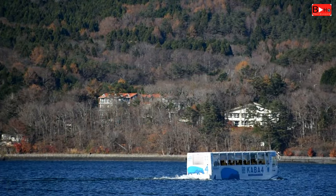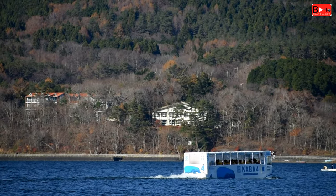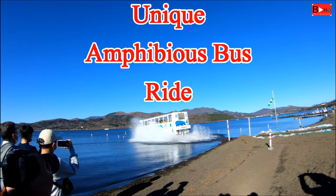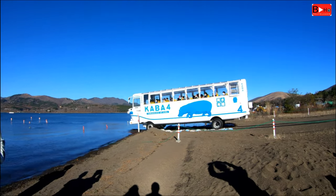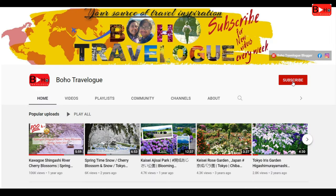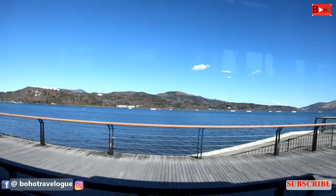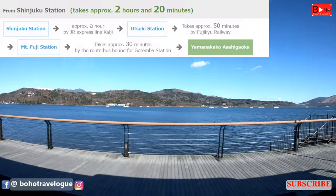What if I tell you that it's not just a ship? Yes, it's a bus too — the Kaba Bus, basically an amphibious bus. Japan's tourism is quite unique in some respects, and this is one of them. If you ever plan to visit Lake Yamanaka and Mount Fuji, I would recommend this Kaba Bus, which will take you on a tour of Lake Yamanaka and its surroundings to enjoy the unique beauty of Mount Fuji.